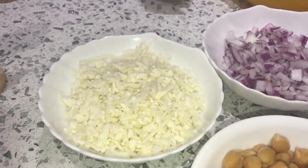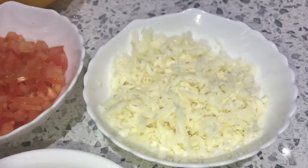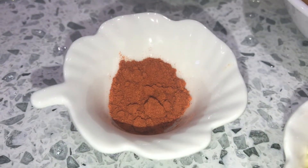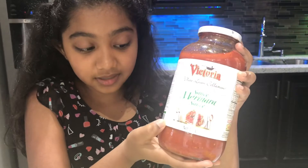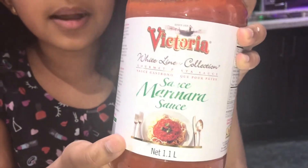First step, as usual, I'm going to tell you the ingredients. One cup of chopped cauliflower, one cup of chopped onions, one cup of chopped tomatoes, and one and a half cups of shredded mozzarella cheese. One cup of cooked quinoa, one cup of cooked chickpeas, half a teaspoon of cayenne pepper, four garlic cloves chopped, two tablespoons of marinara sauce — this is the Victoria brand from Costco, and it's really, really tasty.